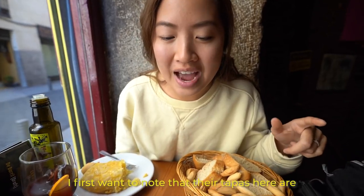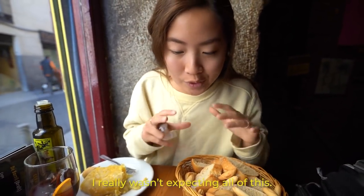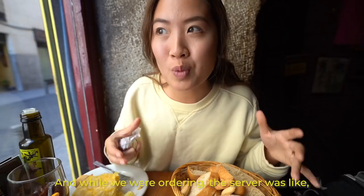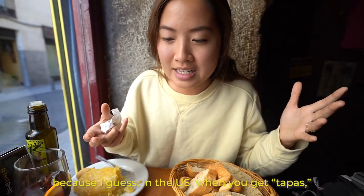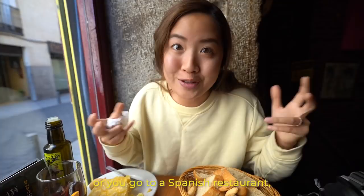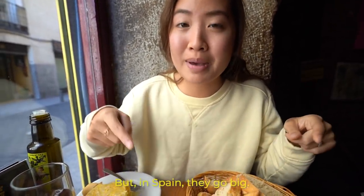I first want to note that their tapas here are actually pretty large portion sizes — I really wasn't expecting all of this. While we were ordering, the server was like, oh my gosh, you're getting too much food. I guess in the U.S. when you get tapas or go to a Spanish restaurant, they give pretty small portion sizes, but in Spain they go big.